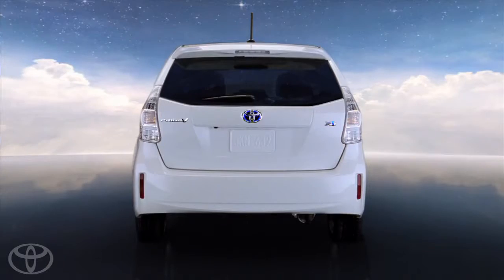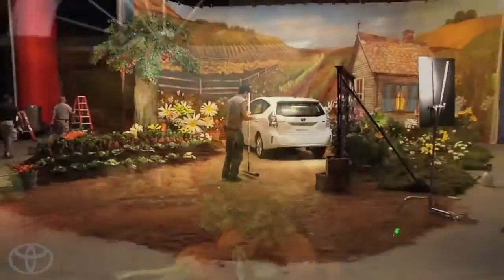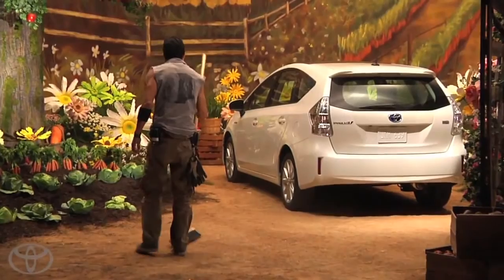Prius V is the biggest member of the new Prius family. It's a special car and we had to do something really special to bring that to life. We really wanted to spark people's imaginations about what they would do with a bigger Prius, so the idea we landed on was 'more Prius, more possibilities.'